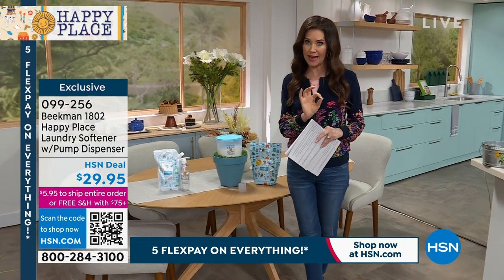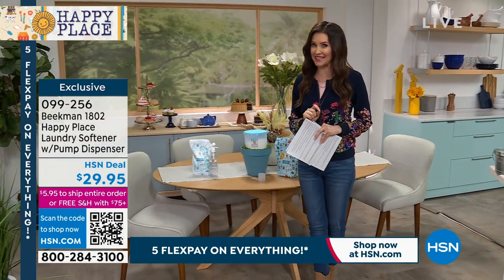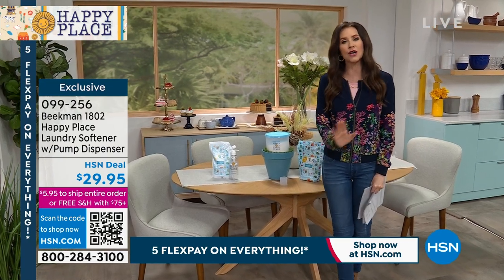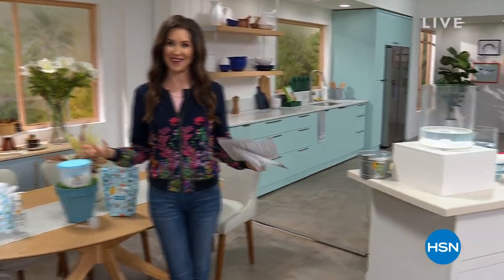Speaking of no static, we've got the dryer balls with newer essential oils as a set — we've never done that before. We're going to wow you today. Your laundry will be cleaner and fresher than ever before, with none of those nasty chemicals soaking into your skin. This is our amazing today's special from Happy Place.